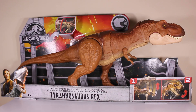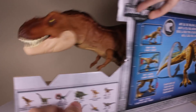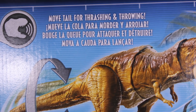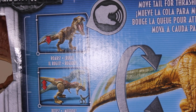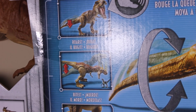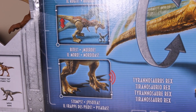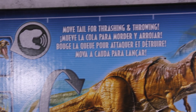On the bottom right we have a detailed picture showing us what it can do. Turning it around, here is the back of the box. It says 'Move tail for thrashing and throwing.' We've got little detailed pictures here showing us what to do. It looks like this toy can pick up other dinosaurs. We also have stomping sounds and biting sounds, so it makes noise and it's got a cool action feature.